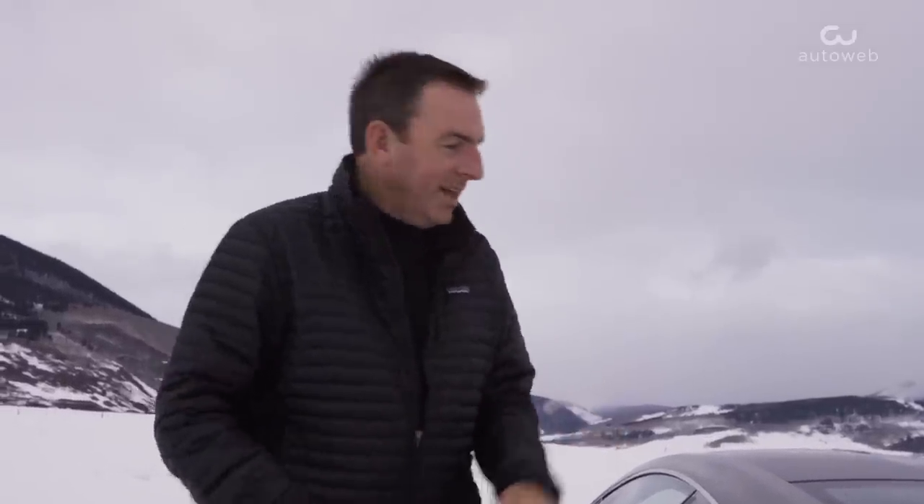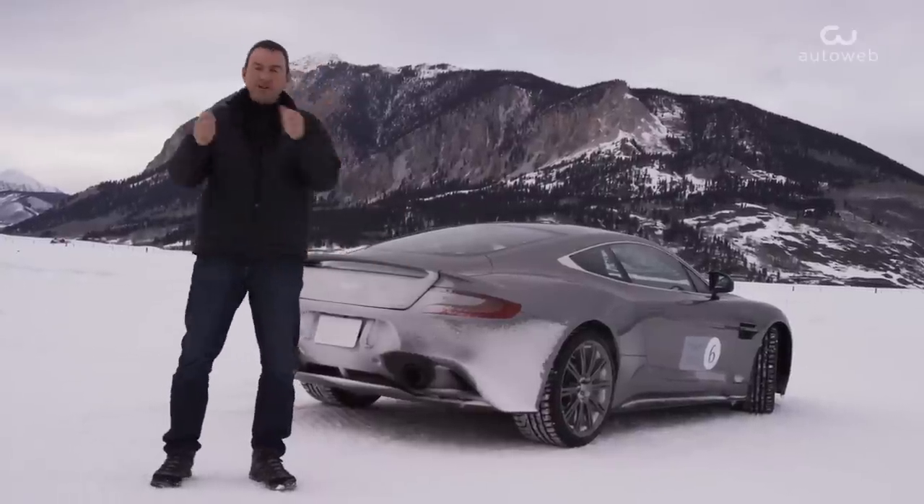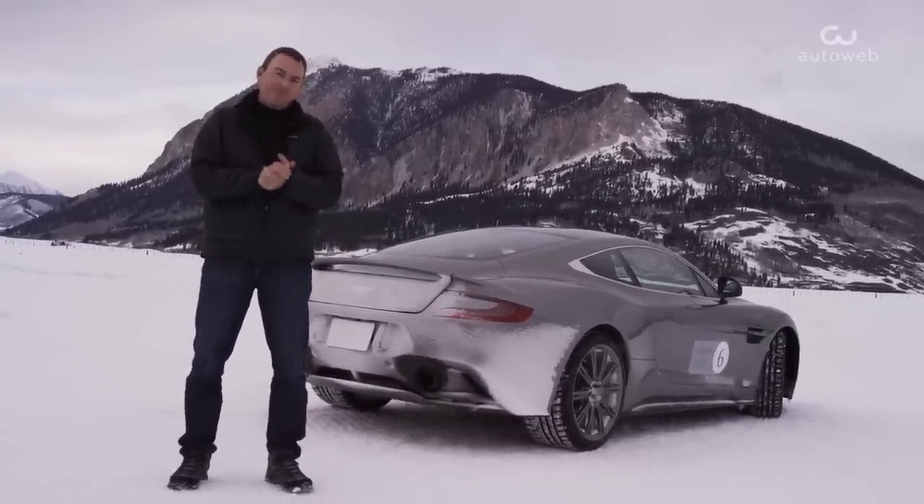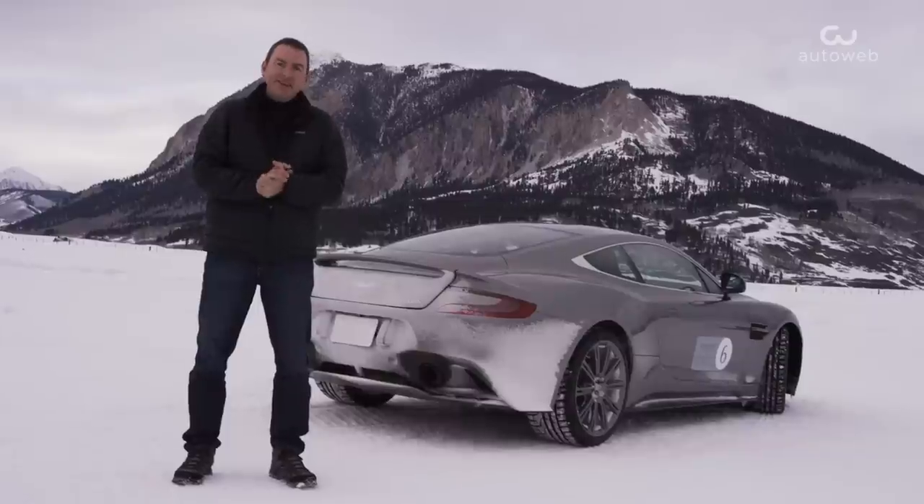And there you have it. Just spent two days driving one of the most incredible man-made ice tracks in the Colorado Rockies in Aston Martins. Learned a lot about the car, learned a lot about my driving skills, but overall, big picture, had an awful lot of fun. Thanks for watching, guys.